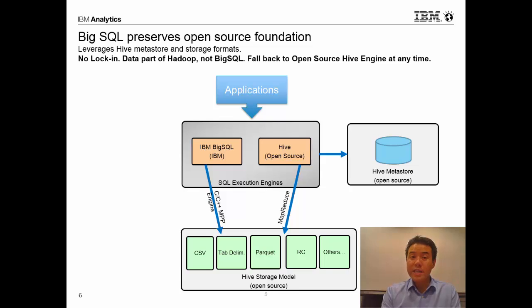What we want to show is that we're providing an alternate execution engine that sits side by side with Hive. Big SQL provides a native C/C++ engine that runs over the same Hive storage model and uses the same Hive metastore. Applications just have to choose which execution engine they want to connect to, and just by changing our connection to Big SQL, we get all the benefits of a C/C++ engine.